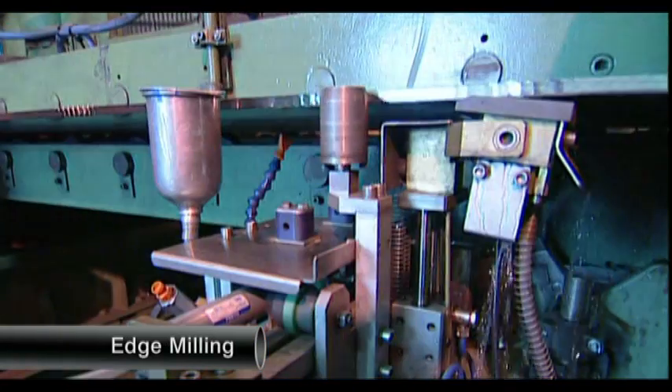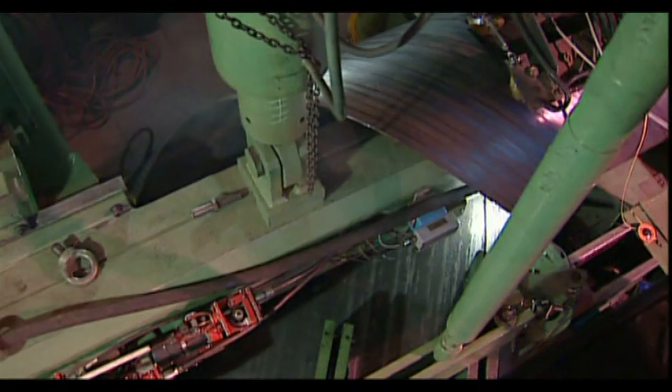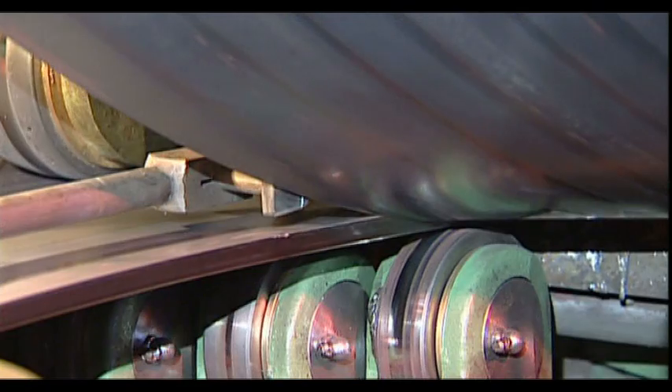The steel strip passes through an edge milling unit and the edges are ultrasonically inspected. It is then helically formed.